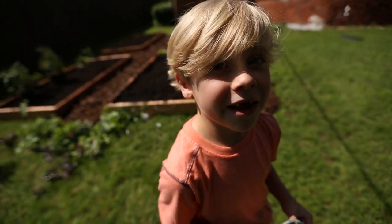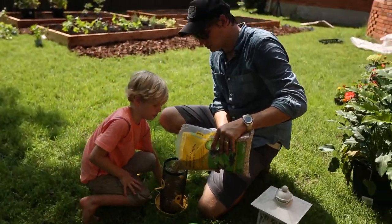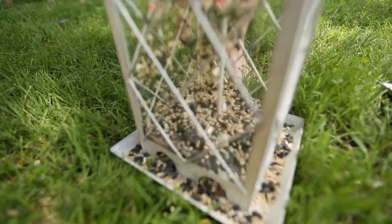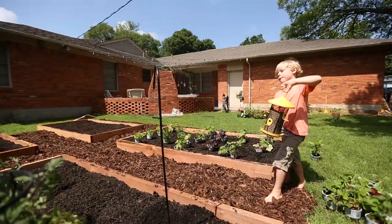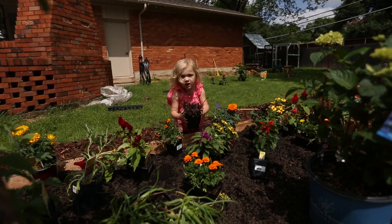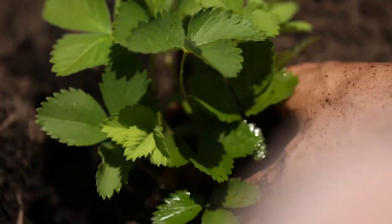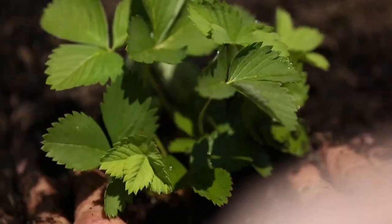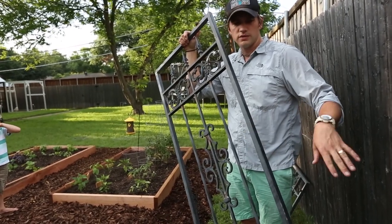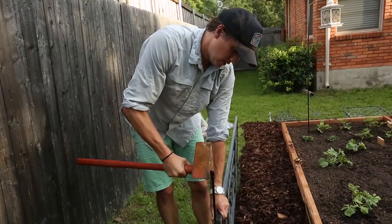I love rosemary. Some friends of ours were gonna throw these out, so we saved them and we're gonna use them as a little perimeter fence around our garden.